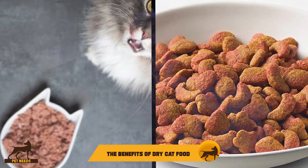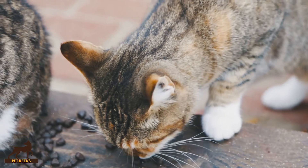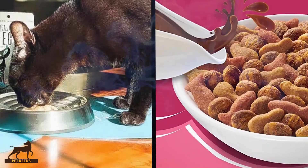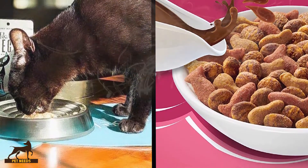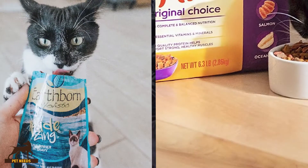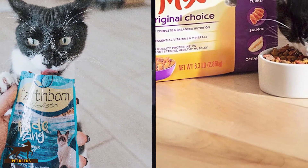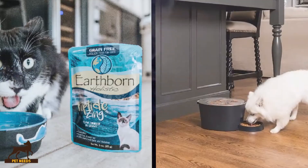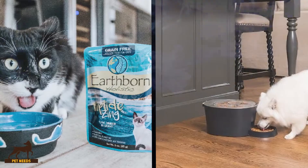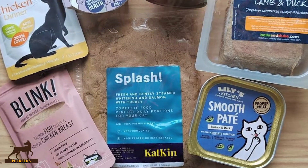The benefits of dry cat food: convenience and cost are two of the main reasons that owners often choose dry cat food. Dry food lasts longer and can be left down all day for cats to graze as they choose. Care should be taken with this approach as it can encourage obesity, so the amount offered should be rationed just as you would with wet food. You can always get an automatic cat feeder to help with that. Dry food also encourages chewing and slows digestion, which can be helpful if your cat has digestive issues.